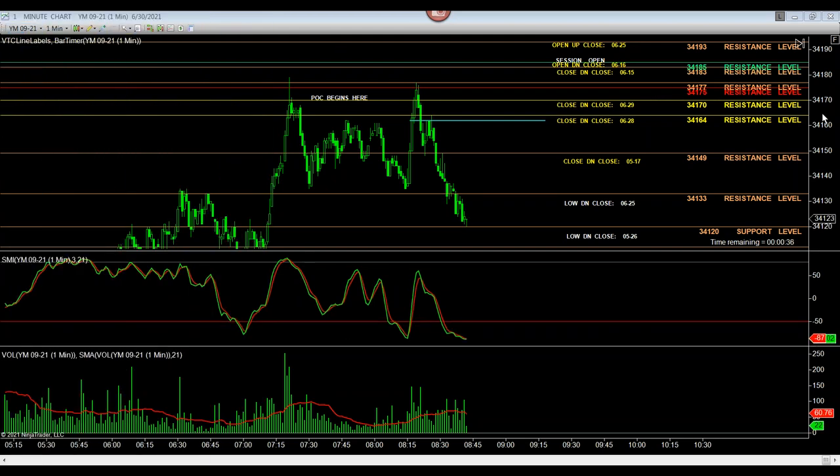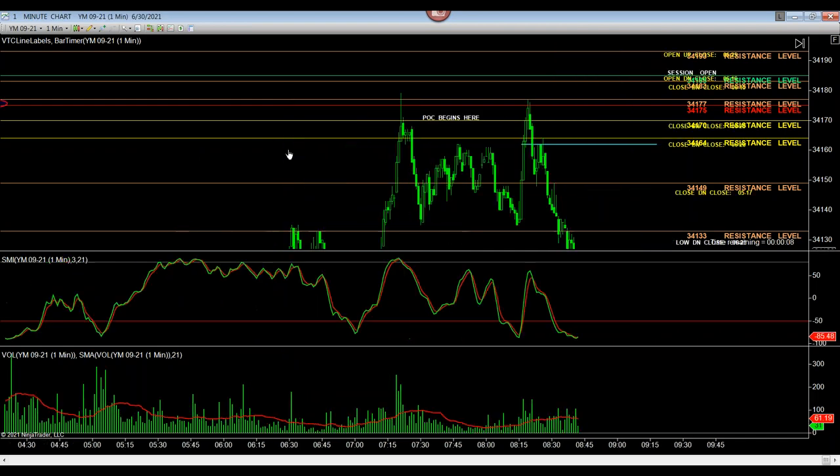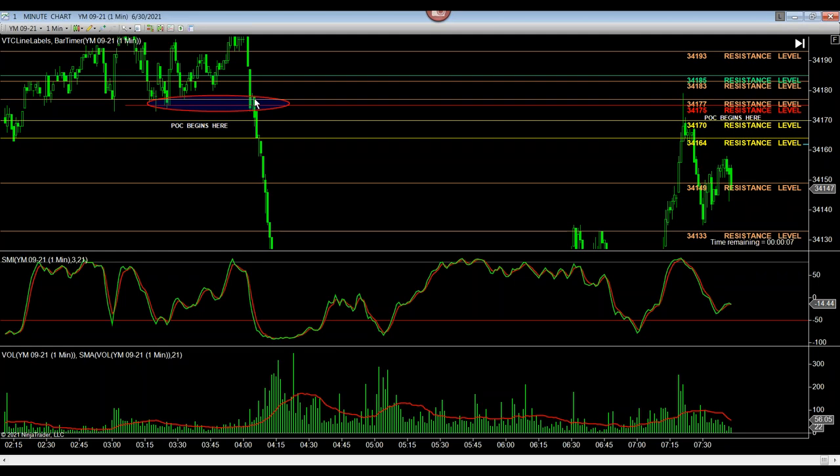The interesting part about this trade and running through this brief dissection is that we have major upside resistance from the close of the down close at 6/28, indicated by a major daily level in yellow — this one here at 34,164 — and then above that at the close of the down close at 6/29. And we have a 15-minute POC where the earlier sell-off started here.